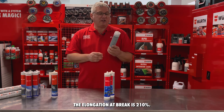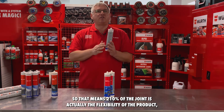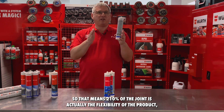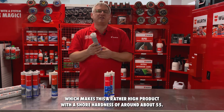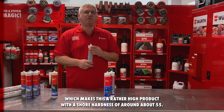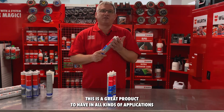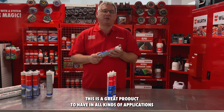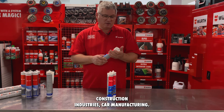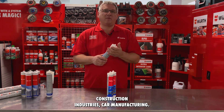The elongation at break is 210 percent, meaning 210 percent of the joint represents the flexibility of the product, which makes this a rather high flexibility product with a Shore hardness of around 55. This is a great product for all kinds of applications such as metalworking, construction industries, and car manufacturing.